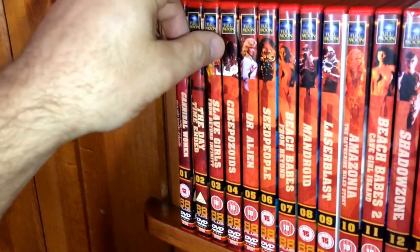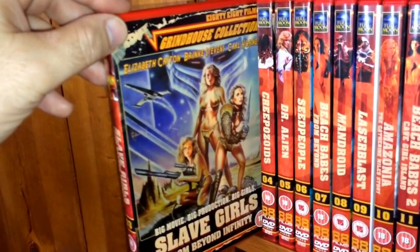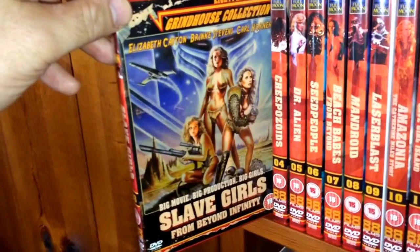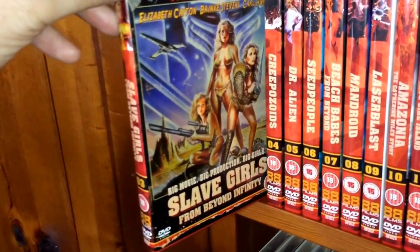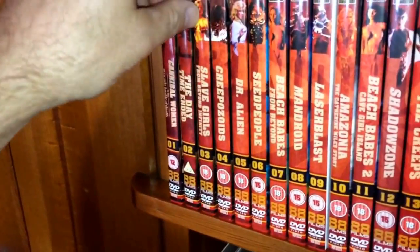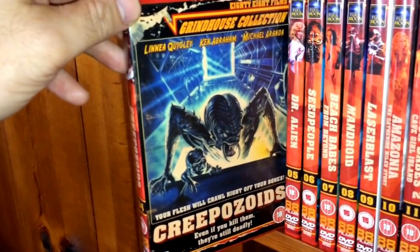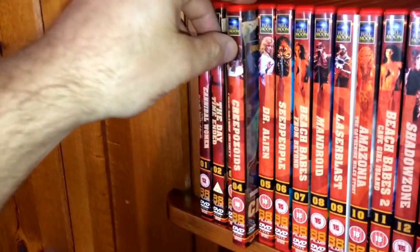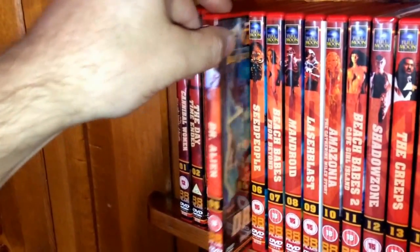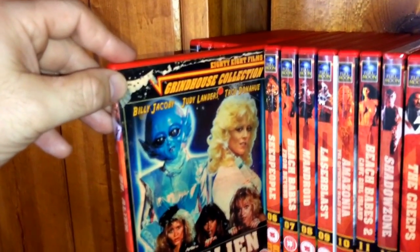These are cheesy, drive-in style films — what do you expect from Full Moon? They're fun, low-budget films though. Slave Girls from Beyond Infinity is number three. Number four is Creepozoids, which has also been re-released on Blu-ray. The next one is Dr. Alien, starring the very sexy Judy Landers.